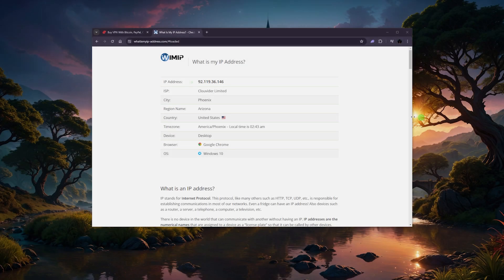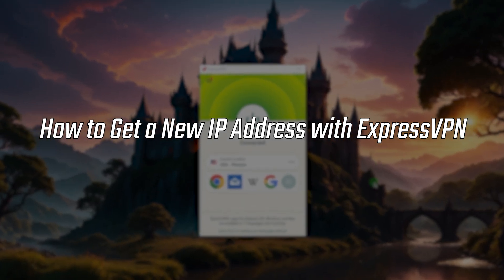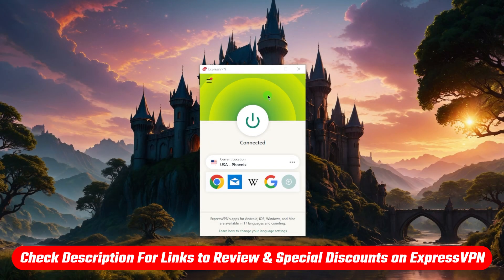Hey, what's going on guys, welcome back. Today I want to show you how you can use a VPN, and specifically ExpressVPN, to get a new IP address. In case you want to go straight to the pricing, discounts, or check out a full review on Express, you'll find all of that in the description down below.